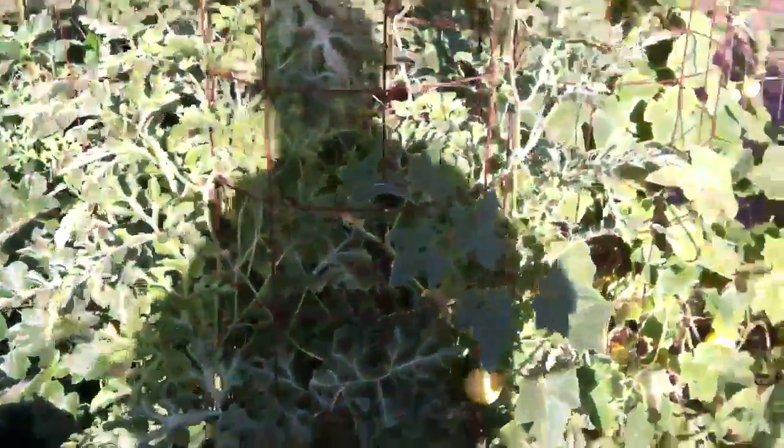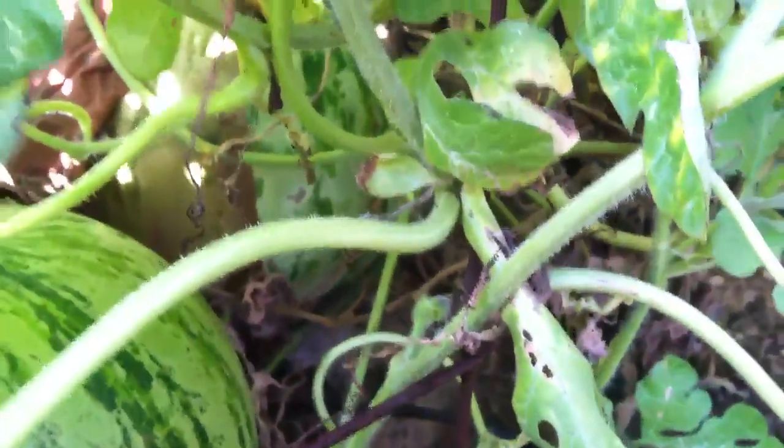This is the white watermelon. It's got a few down in here — one right there, one right there. We'll see how that goes.